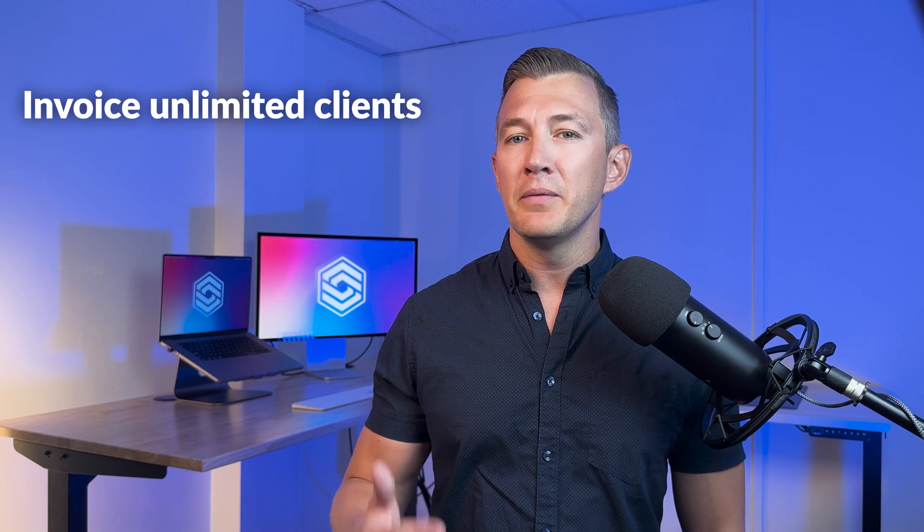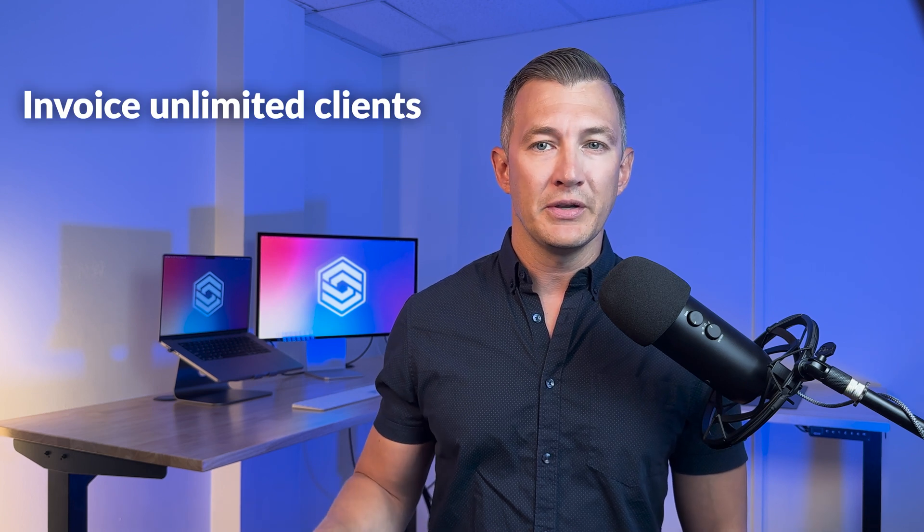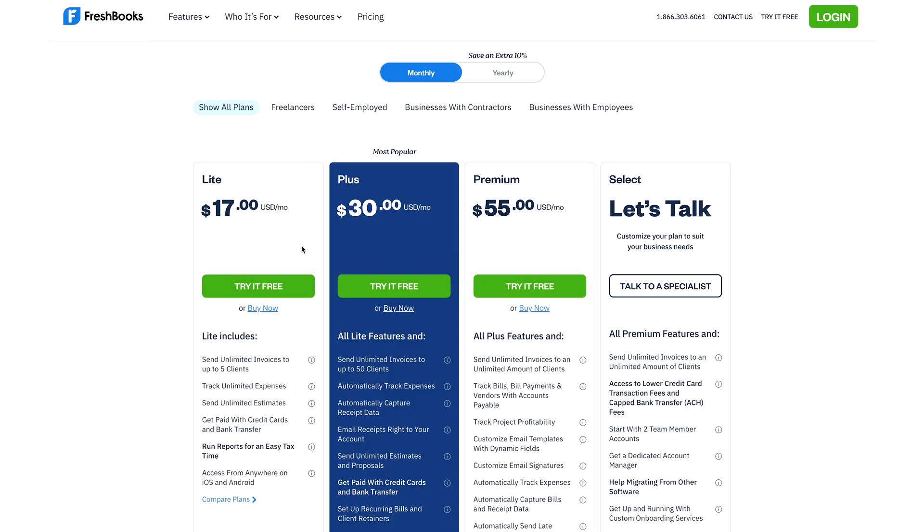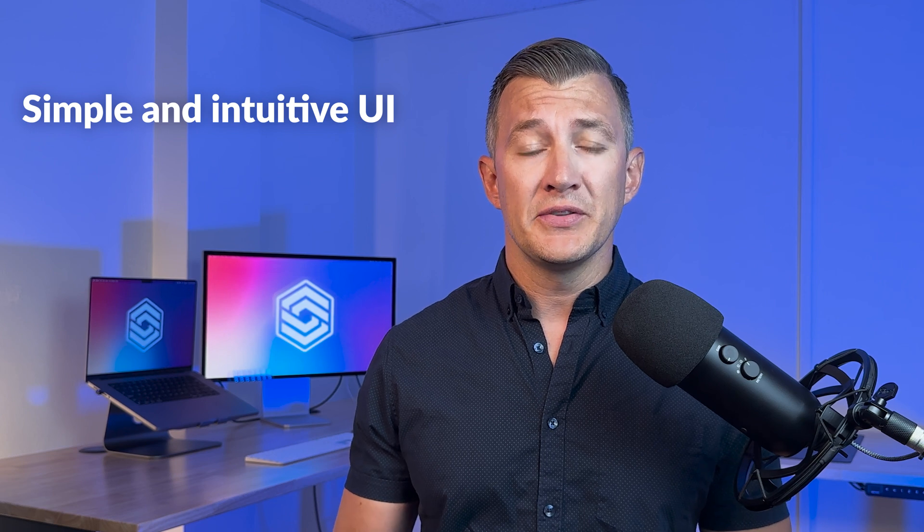What does QuickBooks Online do well? First, it allows you to invoice an unlimited number of clients at any subscription tier — this isn't always the case with many accounting solutions. For example, FreshBooks' most basic plan only allows you to invoice up to five clients at a time. The UI is pretty simple, and it makes it easy to set up recurring invoices and bills and quickly perform bank reconciliations.